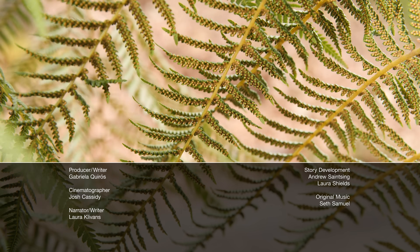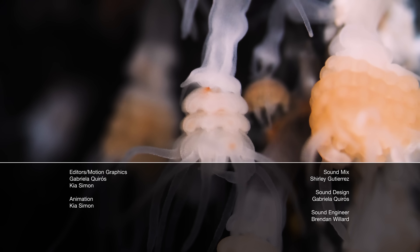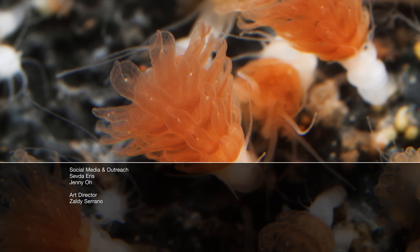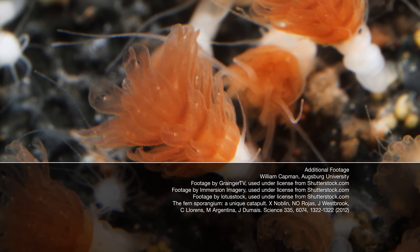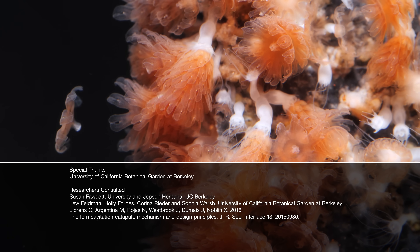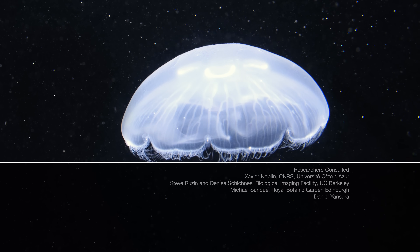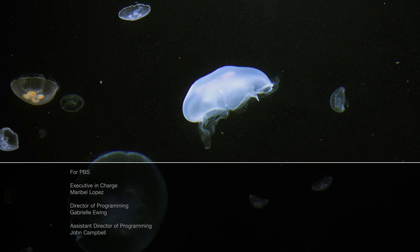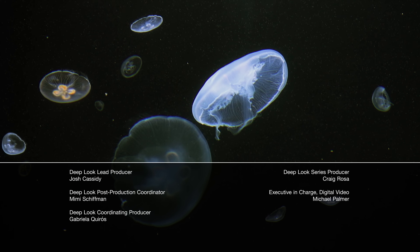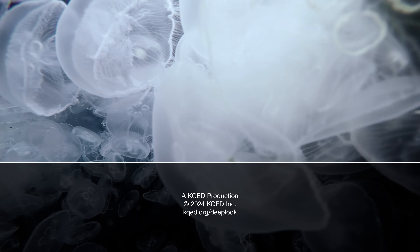Ferns aren't the only ones that go it alone. Jellyfish can go through a stack of pancakes phase to clone themselves — you gotta see it to believe it. All this month, PBS is dropping new videos celebrating our amazing planet, like this episode of Reactions, which takes a deep look at geoengineering, one of the deepest places on Earth: the ocean. Links to that video and the full Earth Month playlist are in the description.